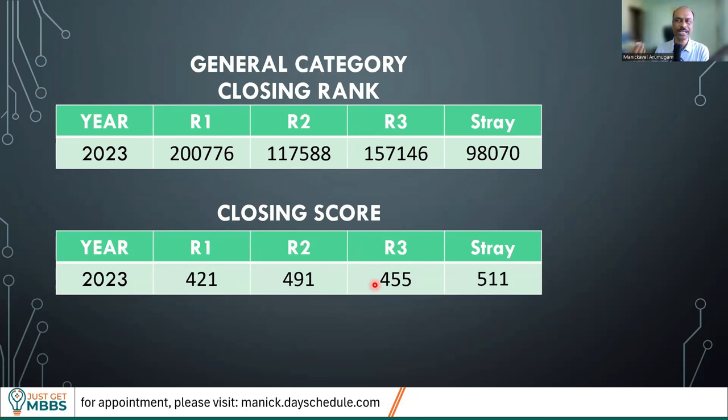Looking at the last year closing scores: round one was 421 marks, round two 491, round three 455, and stray round 511. I don't expect the cutoff to increase this year in terms of All India Rank — probably the cutoff may come down slightly. Anyone in the 2,00,000 rank range may be confident to get a seat, because the fees have been increased from 19 lakhs to 25 lakhs, making it slightly less attractive for many candidates. NEET score is very difficult to predict, but somewhere between 450 to 500 could be a safe score.